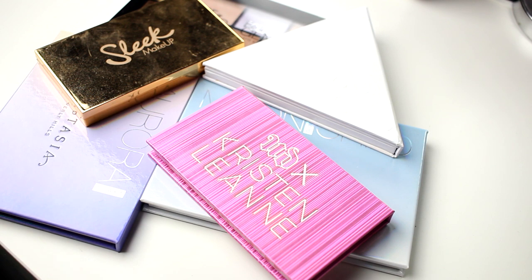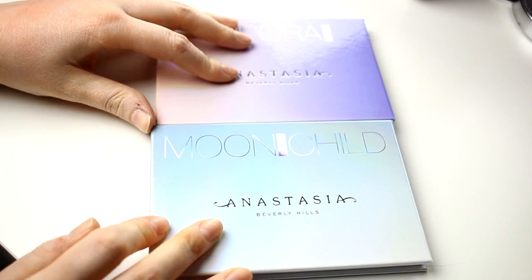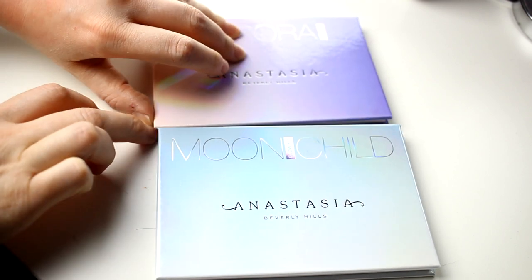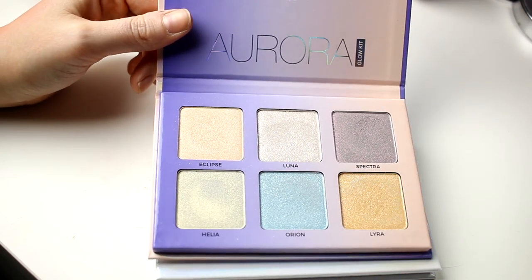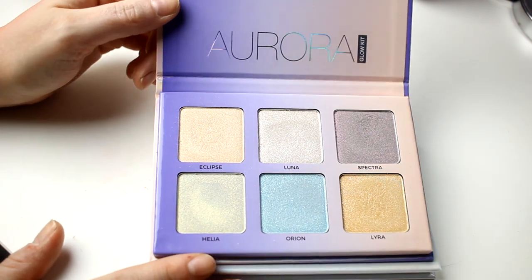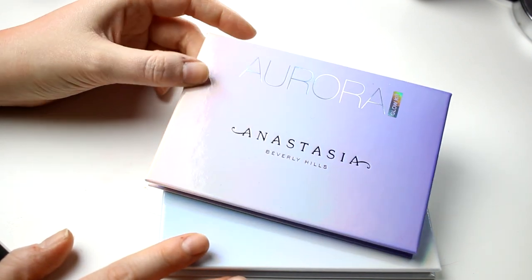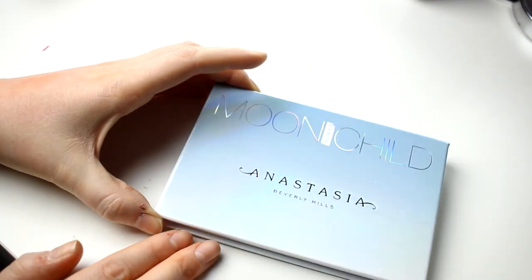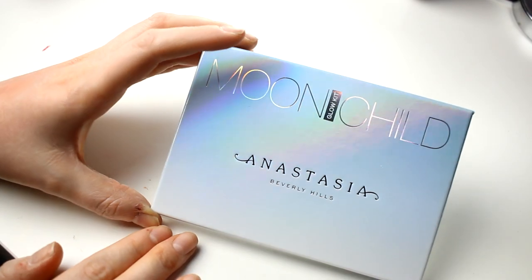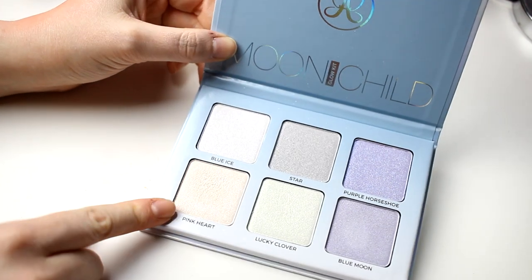I have a few highlighter palettes. We can start with my two Glow Kits from ABH. This is the Aurora one — I bought this first and I don't use it that much but I'll still keep it. Then we have Moonchild — at first I wondered why I bought it when I didn't love Aurora, but this one is amazing. I really love this one and the shade Pink Heart is also one of my favorite highlighters.